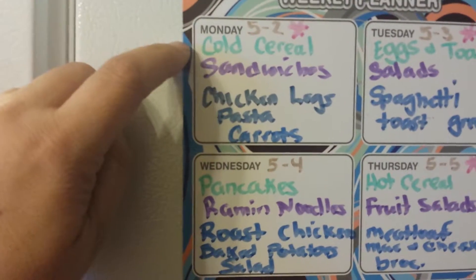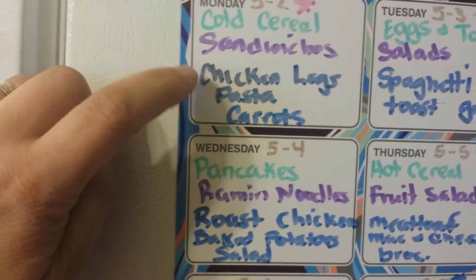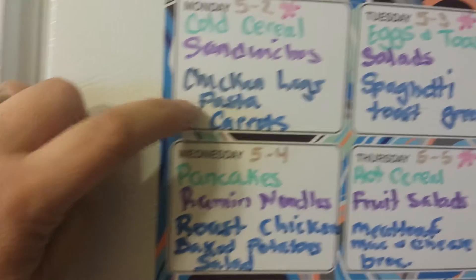Today we are going to have cold cereal for breakfast, sandwiches for lunch, and then I have about 20 chicken legs, so I'm going to do chicken legs and then a mozzarella pasta and some carrots.